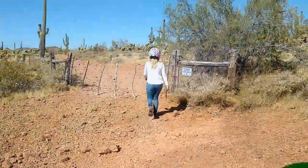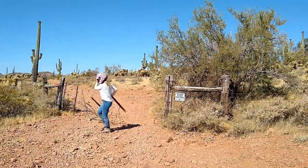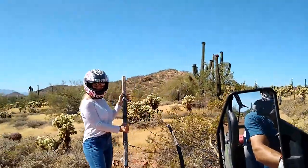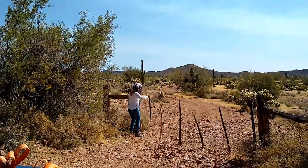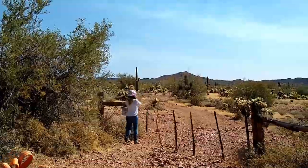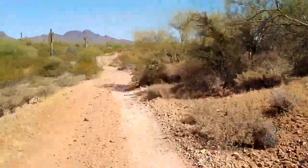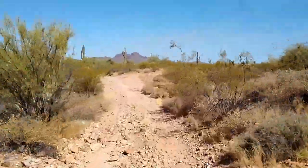It wasn't too long until we came across another gate. Fortunately this one was easier to manage. The trail section after the gate is particularly scenic because you're driving directly towards Vulture Peak.